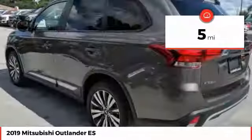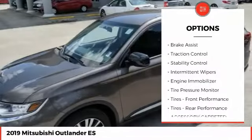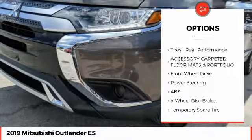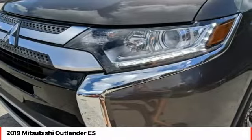This vehicle has less than 100 miles. Here are some of this vehicle's great options: heated mirrors, aluminum wheels, brake assist, traction control, stability control, intermittent wipers, engine immobilizer, tire pressure monitor, front performance tires, and rear performance tires.